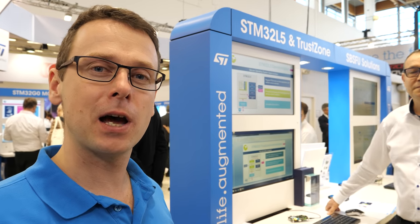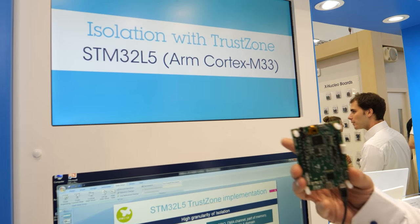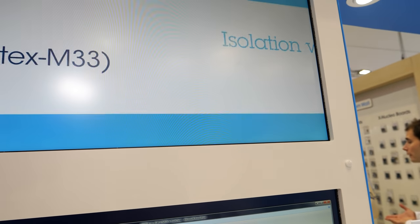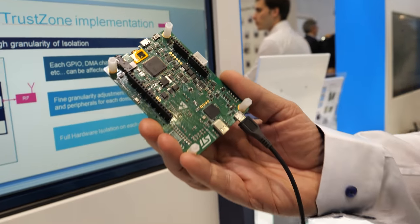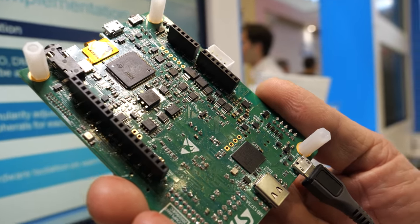Let's continue our tour of our booth and check out our recently announced STM32L5 product. Jan will tell us more about this latest device. I'm Jan Pichat from ST Microelectronics. I'm going to present our new product, the STM32L5, which is our new product from the Ultra Low Power segment.